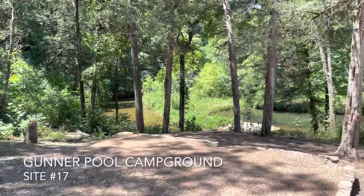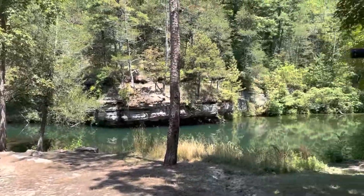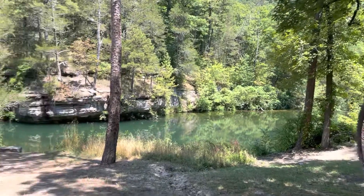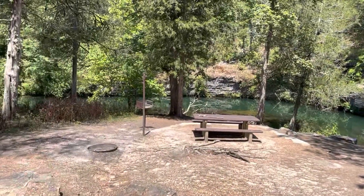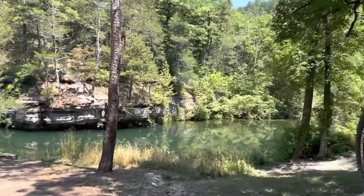Today I am at a campground called Gunner Pool and I've never been here before so I'm really excited to check it out. This is a view from my campsite which is pretty neat. That's Gunner Pool and there's picnic tables and fire rings, which I'm not going to use since there's a burn ban, but it's a very pretty place.